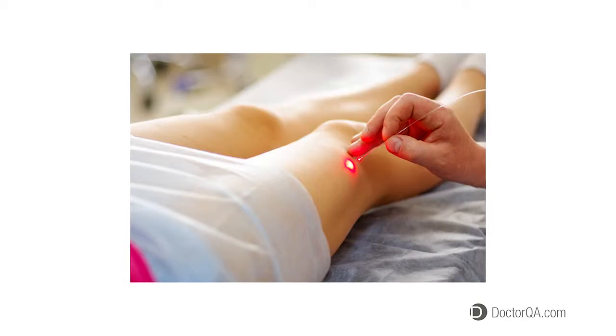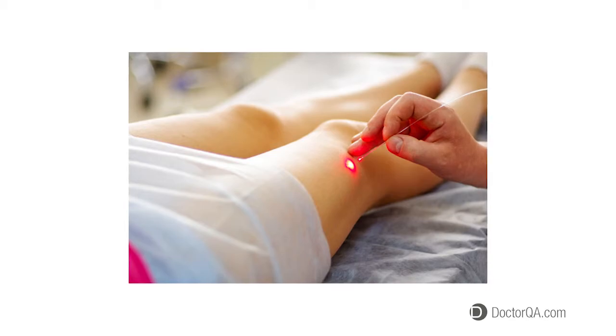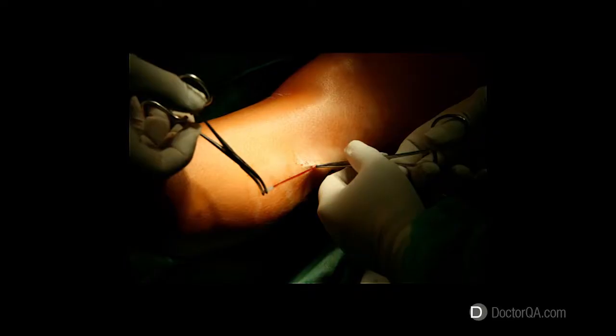What is ultrasound guided sclerotherapy? There are three main treatments to close or get rid of abnormal superficial veins: endovenous laser ablation for long straight veins, microphlebectomy for gigantic bulging veins, and the most commonly used treatment, which is sclerotherapy.